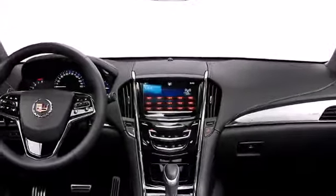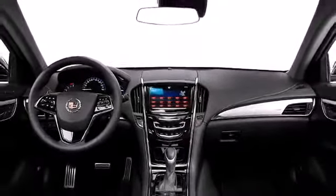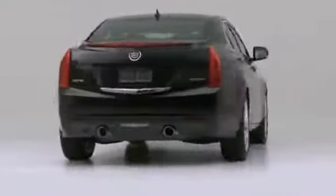The 2014 Cadillac ATS puts its luxury, class and technical advancement on display while maintaining an air of timeless sophistication.